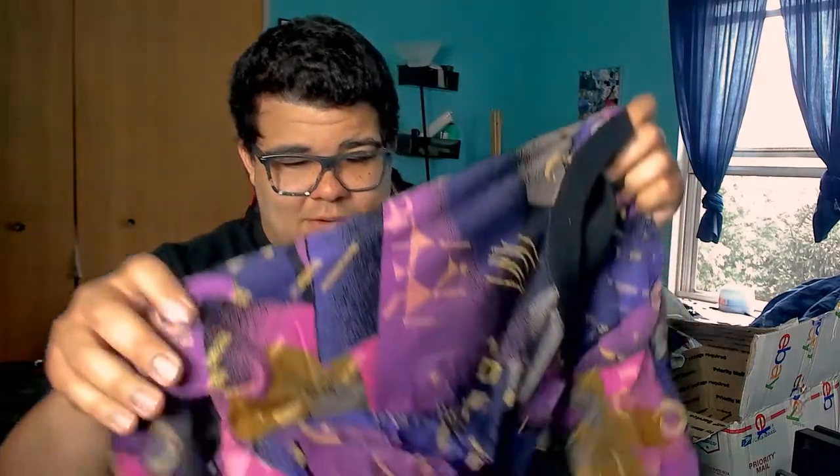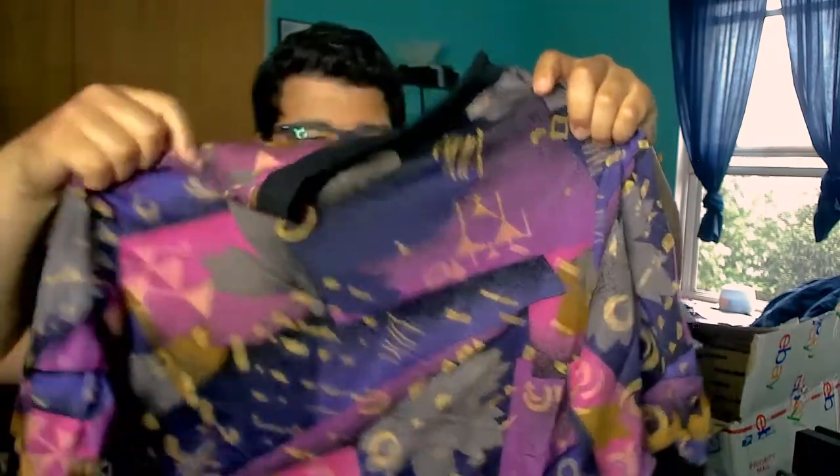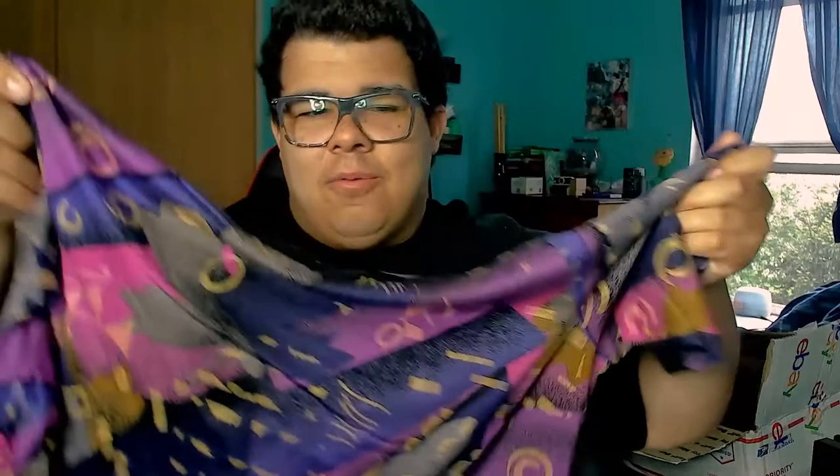Finally, last but not least, we have our final shirt and it is crazy. It's like an all-over print — I have no idea what this is. Trying to find where it starts. It does not have a size on it, but look at these patterns — they are incredible. It's made out of a weird material; it feels like someone made this out of a bed sheet, or honestly a pillow turned into a shirt. Kind of sick — I enjoy this.